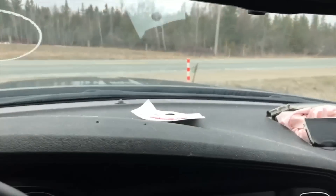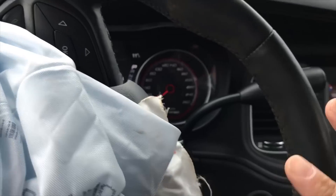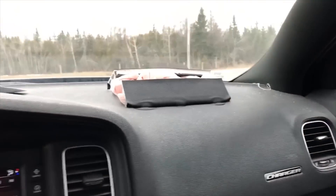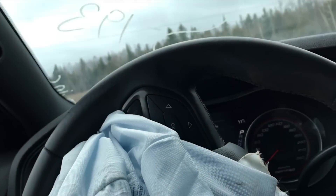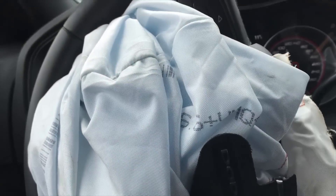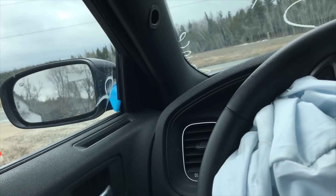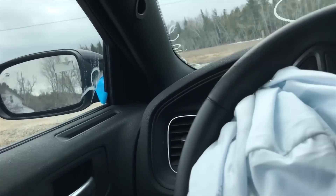So guys, the airbags were deployed, so I definitely gotta get a new dashboard for this car. Such a cool car, man. This is actually my first newest car for 2017 — it's the newest car I've ever purchased. The newest one prior to this was a 2012 GTR.